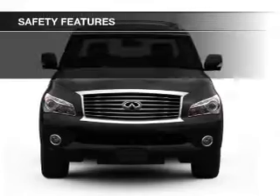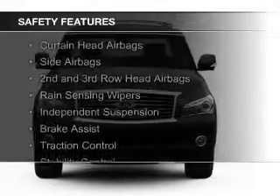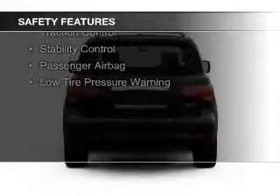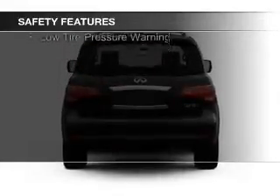Steering wheel controls are also included. Safety was made a priority with these features: curtain head airbags, side airbags, second and third row head airbags, and rain sensing wipers.